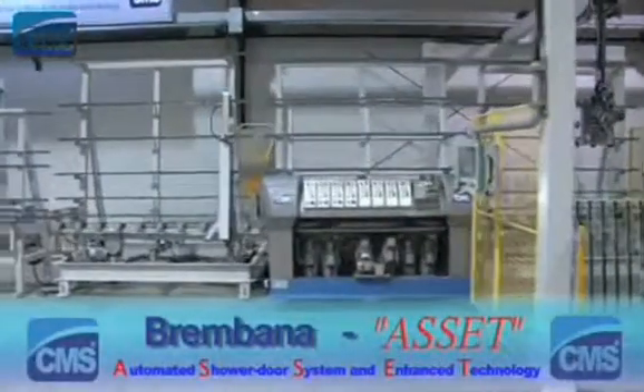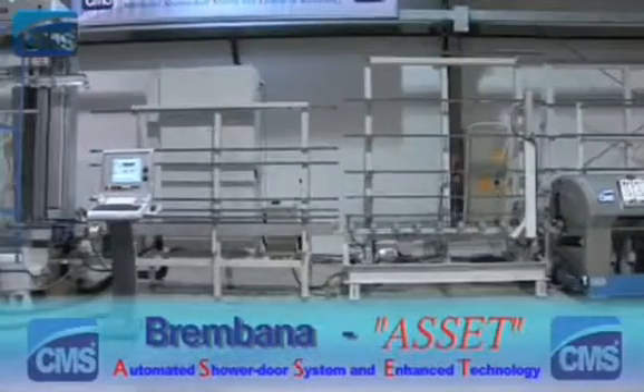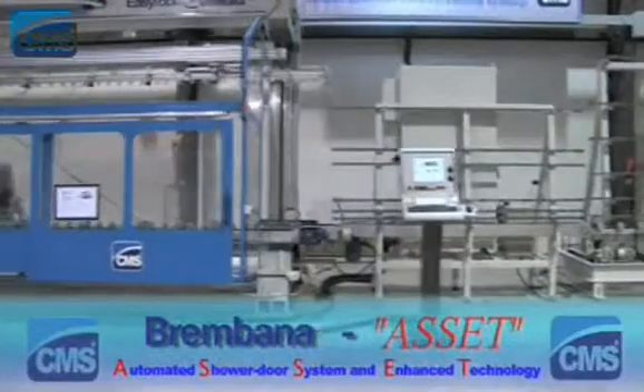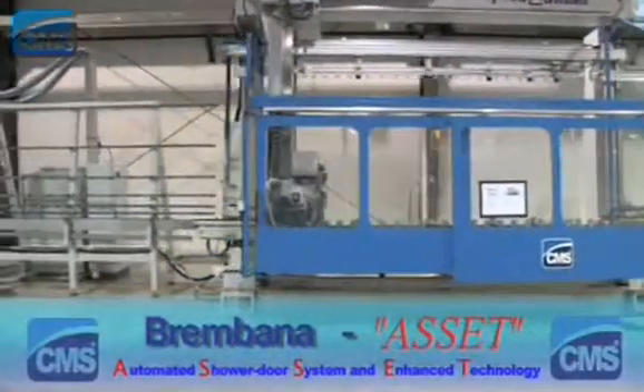CMS brings 30 years of experience and innovation to the glass machine industry. Brembana offers state-of-the-art CNC machines and leading solutions for high-speed glass production. Introducing Brembana's newest innovation: the Asset.